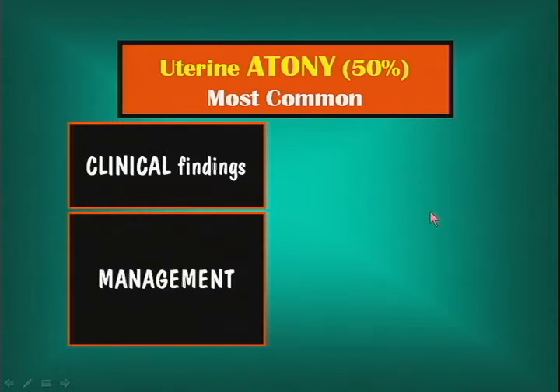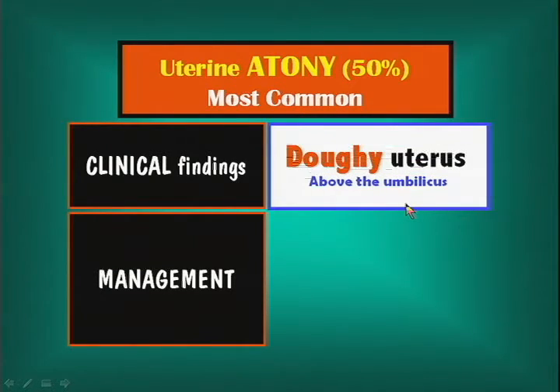Clinical finding: the most common clinical finding is a doughy, soft uterus. It feels soft and boggy, and particularly if it's above the umbilicus, you think atonic uterus. It should be below the umbilicus. It should be firm. Also, sometimes it can be deviated off the midline.